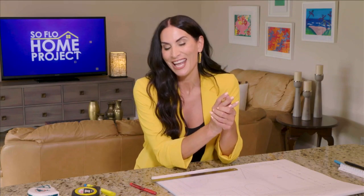When updating a room, you can play it safe by following the design rules, especially if you're not sure what to do, or you can create a very unique space by coloring outside the lines. We show you which rules to follow, which rules to break, and still make your place look great on today's SoFlo Home Project.